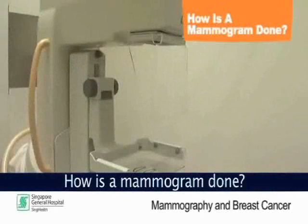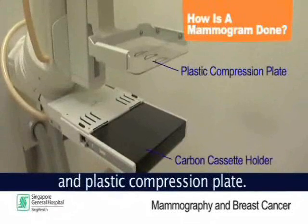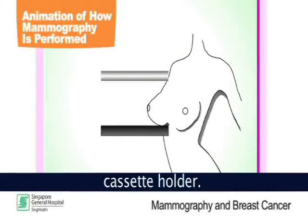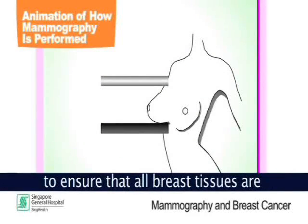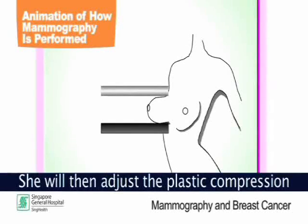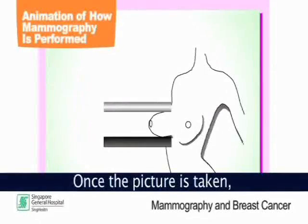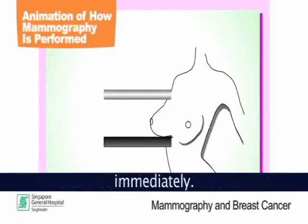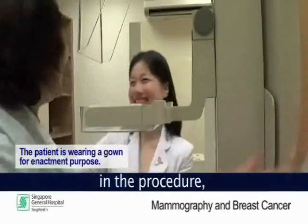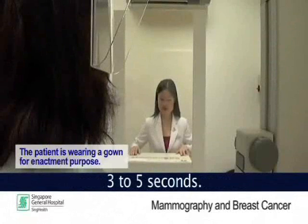This is a mammographic machine with a carbon cassette holder and a plastic compression plate. The breast is placed on top of the cassette holder. The mammographer will adjust the breast to ensure that all breast tissues are within the cassette. She will then adjust the plastic compression plate to apply adequate pressure to compress the breast. Once the picture is taken, the compression plate will be released immediately. This step is repeated another 3 times in the procedure — twice on each breast — and each time the compression takes between 3 and 5 seconds.